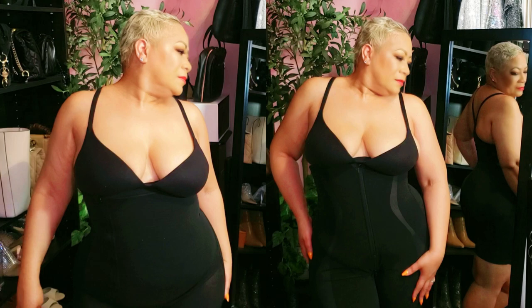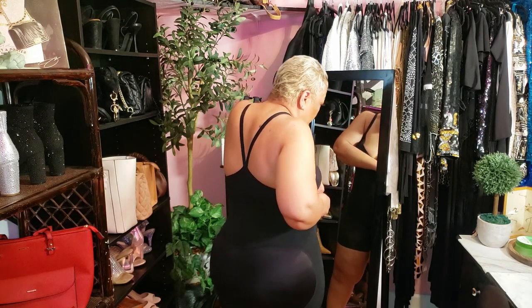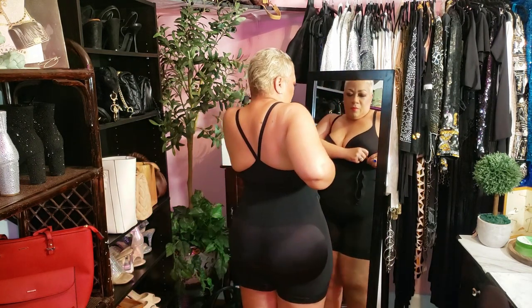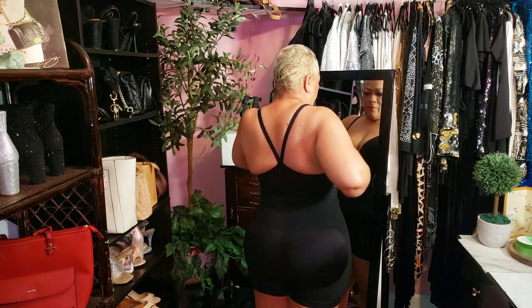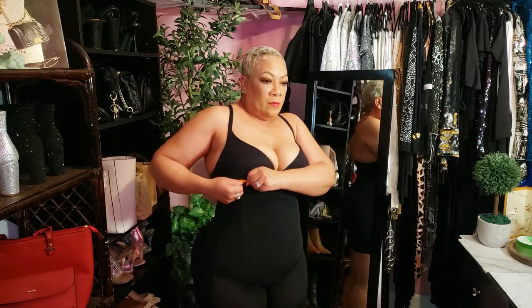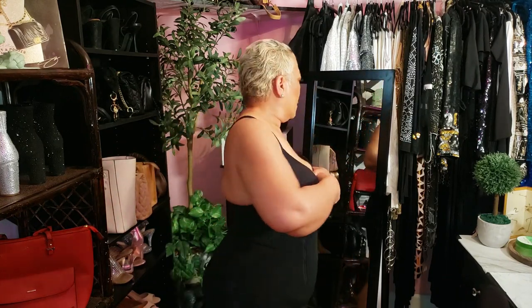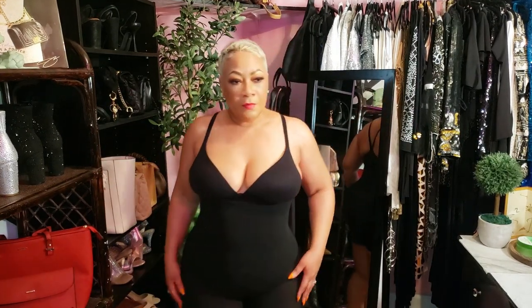Let's talk about it. I was intrigued when I first heard about these products because they promised to solve two major problems: tummy control and comfort. We've all struggled with shapewear that feels too tight, hard to get into, or simply uncomfortable for all-day wear. Well, not anymore.